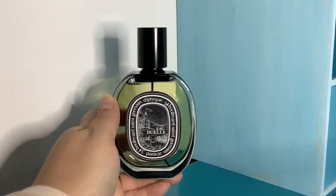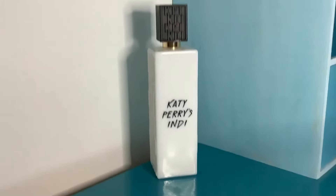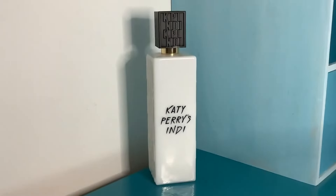One of my top 10 perfumes for life — and such a bargain, one of my cheapest — this is Katy Perry's Indéy. I've got the 100ml bottle. Sadly you can never see the dents in these because they are absolutely opaque. I also have some 30ml bottles and a little 10ml that I take to work.